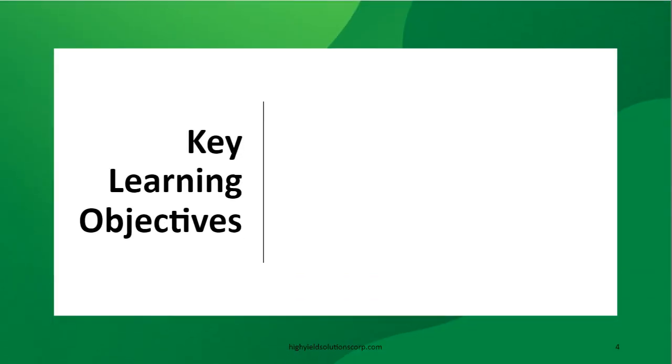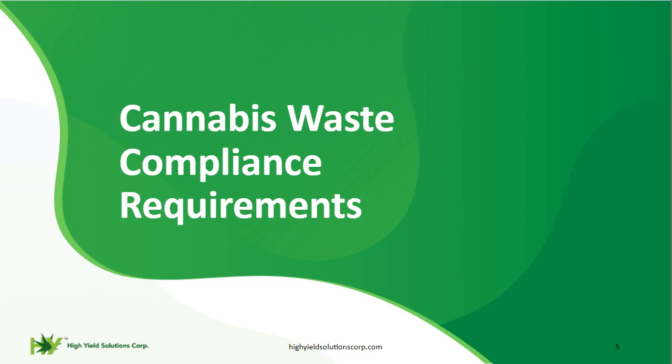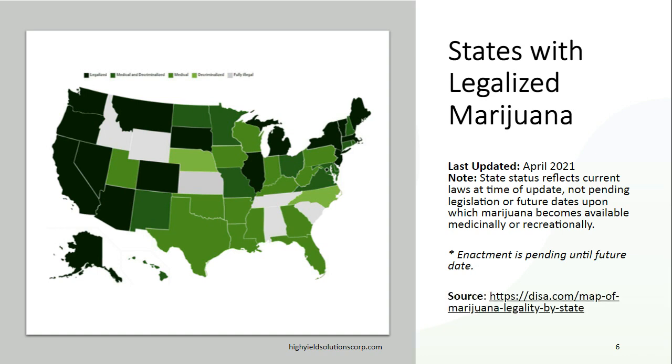Today we're going to go through a few key points: cannabis waste compliance requirements and the different rules involved, saving time and profits through compliance, and equipment and solutions to help you manage your waste. Many states have legalized marijuana and compliance requirements vary — whether fully legalized, medical and decriminalized, just medical, just decriminalized, or still fully illegal. This gives you a depiction of where compliance comes into play, which is in the majority of states at this point.